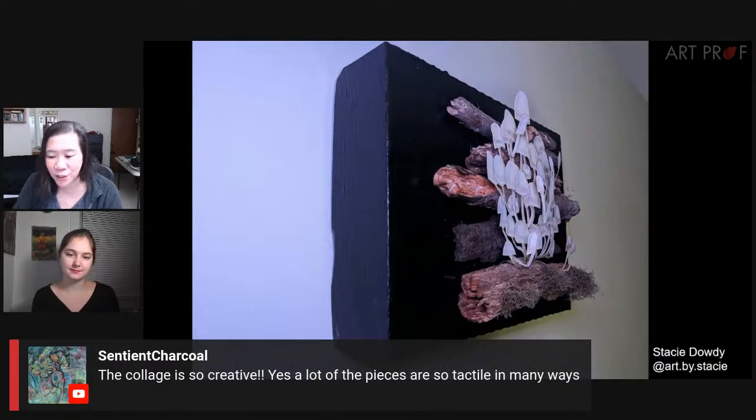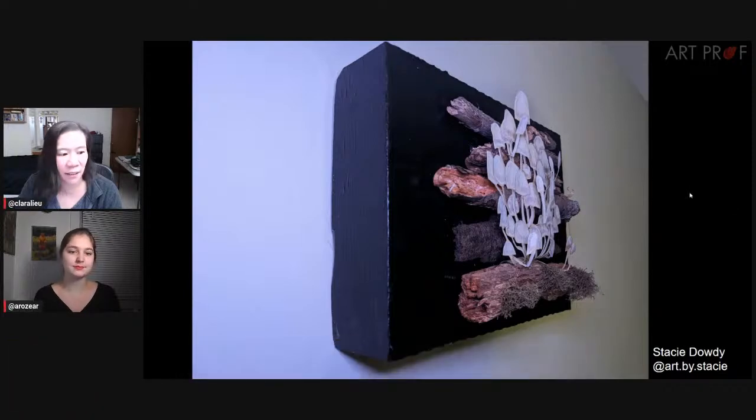Sentient says the collage is so creative — a lot of pieces are so tactile in many ways.